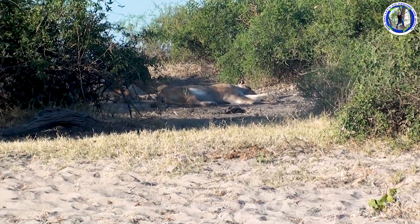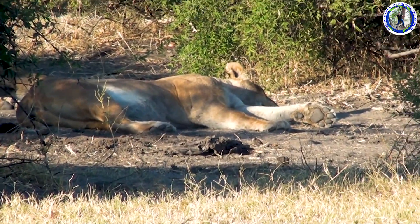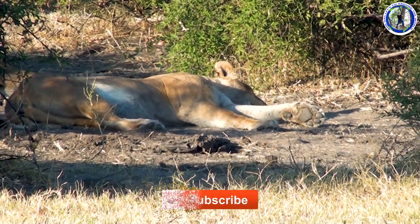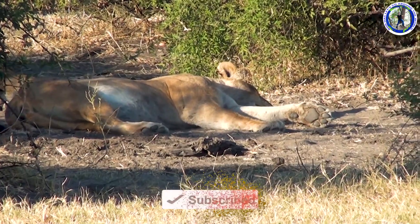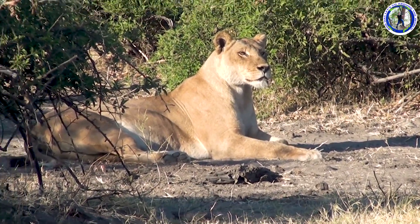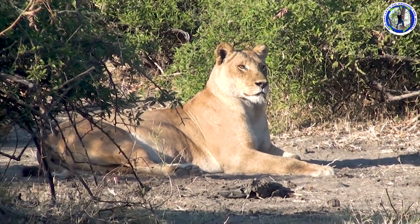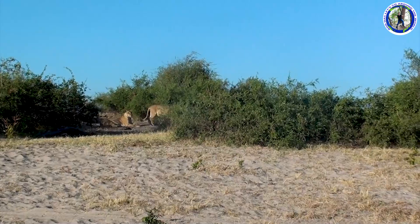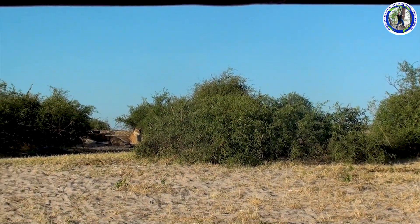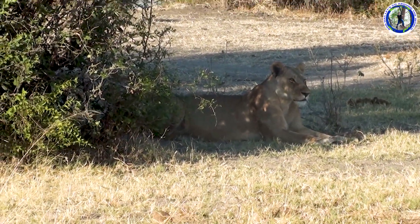You can see a lion sleeping there — a huge lioness. It was a great spotting. You know, lions are one of the Big Five. Here's one more in the shadow.